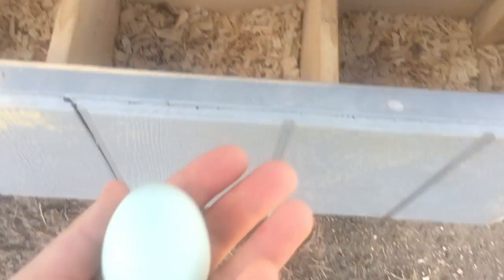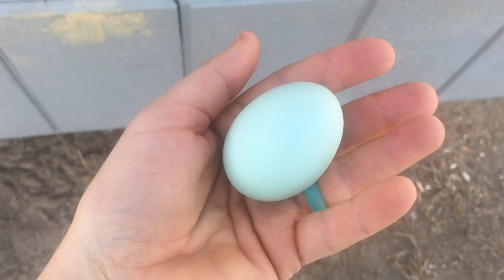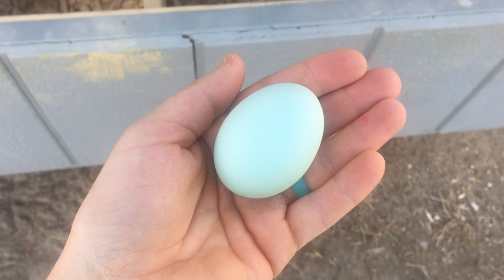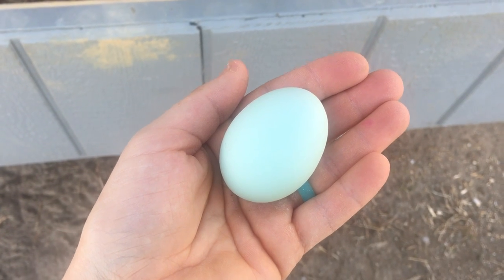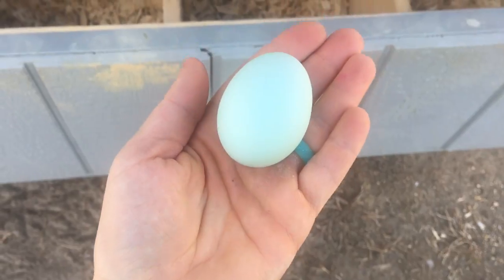So there you have it — our first Easter Egger egg. A really pretty color. Thanks for checking in. We'll be back soon. As you can see, we're getting a new egg layer almost every day here. We got a brown one this morning and now we have this one. Thanks for checking in — we appreciate you watching. We'll see you next time.